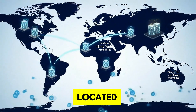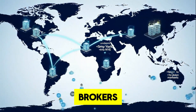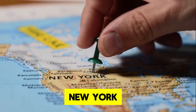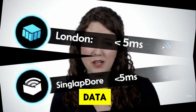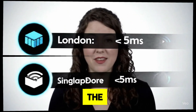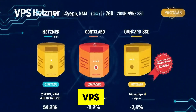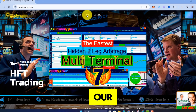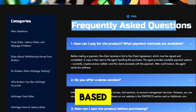Where your VPS is located matters. For the lowest latency, you want your VPS as close as possible to your broker's or exchange's servers. Western Pips recommends three key locations: London, New York, and Singapore. These cities are major financial hubs with data centers near top exchanges like the London Stock Exchange, NYSE, or Asian Markets. For example, a London-based VPS can reduce latency to under 5 milliseconds for European brokers. Check out our FAQ at docs.westernpips.com for more details on choosing locations based on your broker.